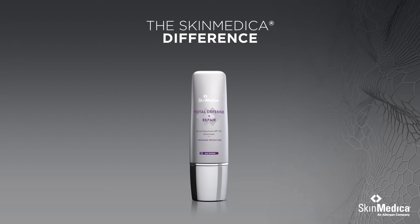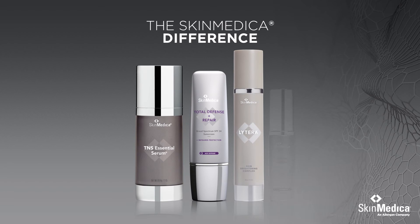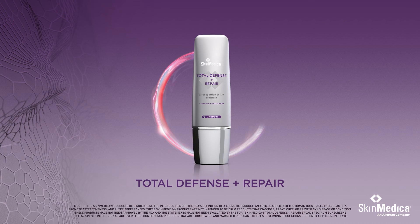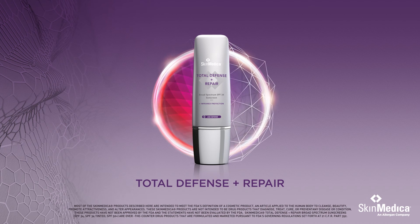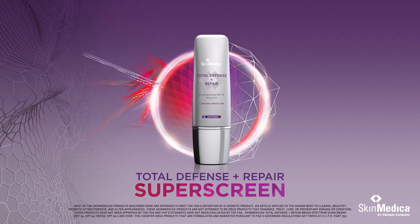Joining a family of proven skin care solutions like TNS Essential Serum, Litera Skin Brightening Complex and Retinol Complex, Total Defense and Repair provides the solution to protect you against penetrating infrared rays. It's not a sunscreen, it's a super screen.